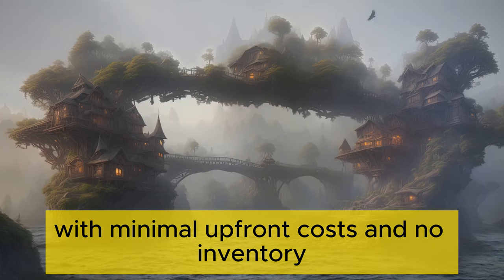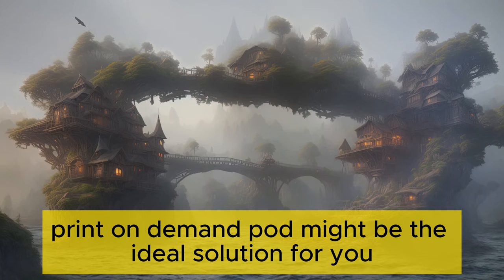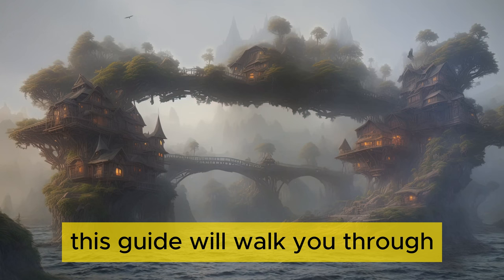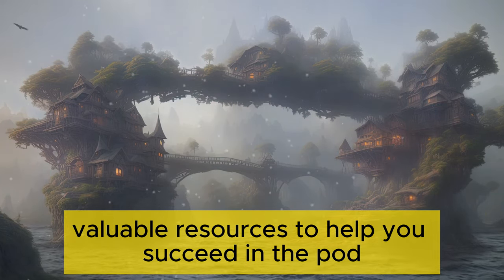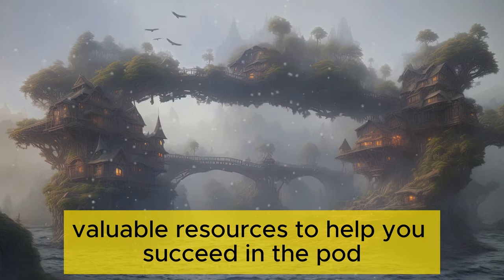Are you interested in starting a business with minimal upfront costs and no inventory? Print on Demand (POD) might be the ideal solution for you. This guide will walk you through the steps to get started and provide valuable resources to help you succeed in the POD industry.